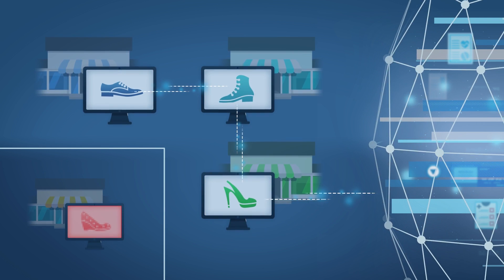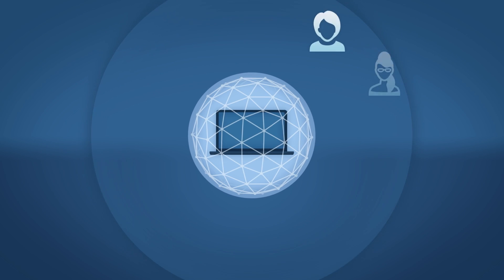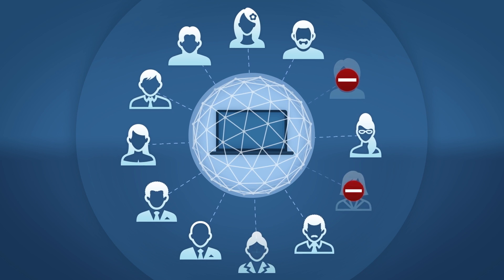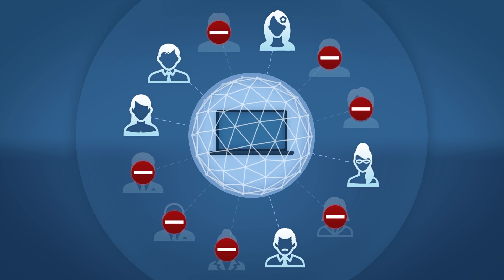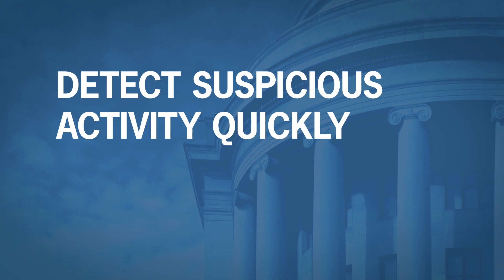Remember, not every computer in your company needs to communicate with all the others. Establish policies to limit access where appropriate, and equip computers with properly configured firewalls to shut out unauthorized users. It's also important to detect suspicious activity quickly.